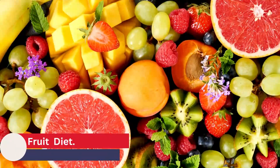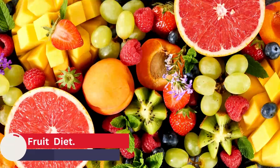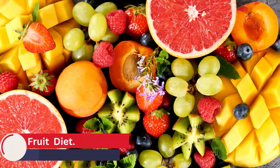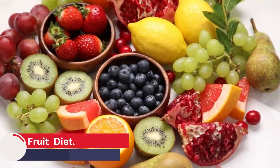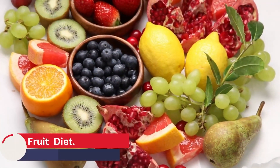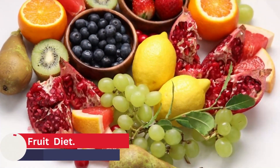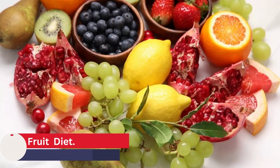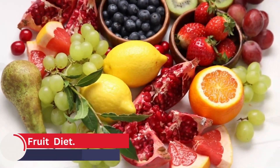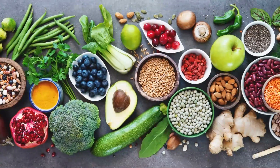Fruit Diet. Fruits are rich in fiber, which helps to promote regular bowel movements and prevent constipation. In addition, the natural sugars found in fruits provide a source of energy that is easily digestible, reducing the strain on the digestive system. Fruits also contain a wide variety of vitamins and minerals, including vitamin C and potassium, which help to support overall digestive health. Furthermore, a fruit diet is naturally anti-inflammatory, which can help to reduce inflammation in the gut and promote healing. This is because fruits are rich in antioxidants, which help to neutralize free radicals and reduce oxidative stress. Additionally, fruits contain enzymes that can help to break down food and improve digestion, reducing the likelihood of symptoms such as bloating, gas, and indigestion.